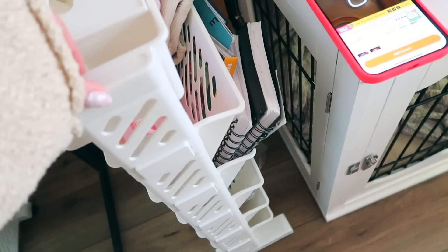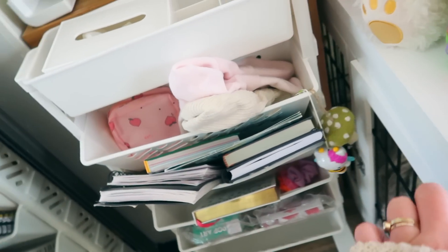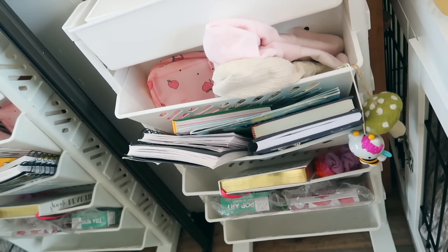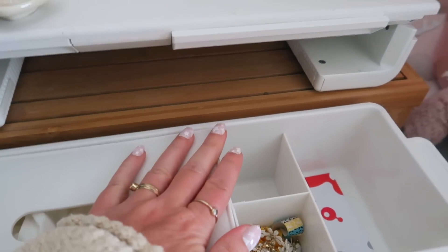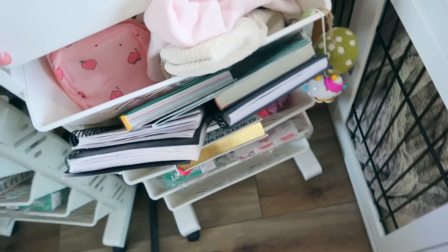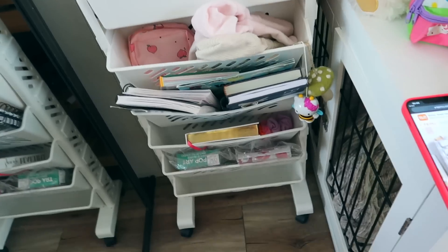She also picked out this rolling storage cart. It's nice and slim so it fits in a small space. I think it's called a 'removable table side storage basket' and it's $24.99. It has space for books, notebooks, hats, a tissue box compartment, and little cubbies for pencils. The best part is it rolls, so she can take it wherever she wants — great for art supplies or school supplies.